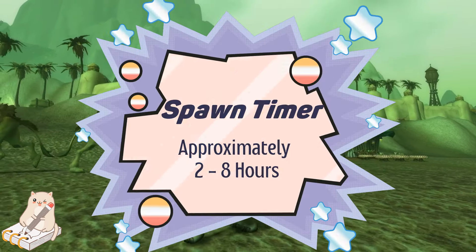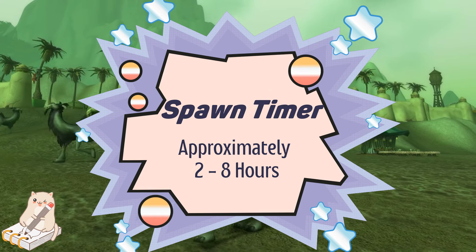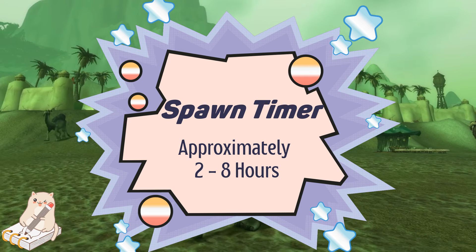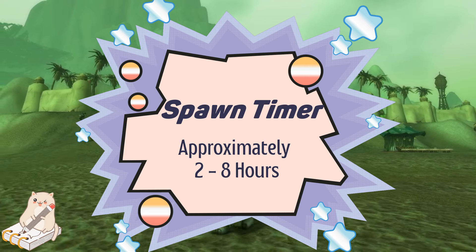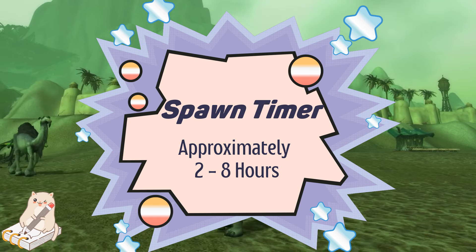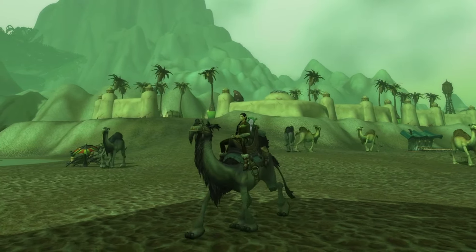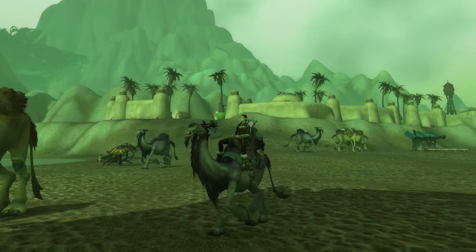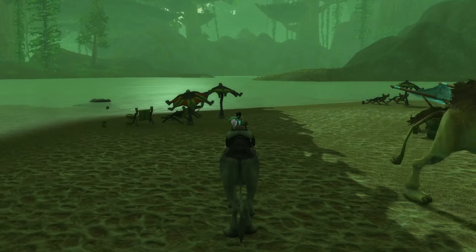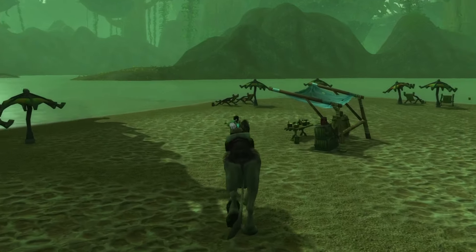According to Wowhead, these figurines spawn every two to eight hours, so once you find one it'll be somewhere in that two-to-eight-hour window before the next one spawns. When I was doing this video, if I found one during the day I never found another one — I had a weird experience, so I'll explain more about how I stumbled into my routine for going after this mount.